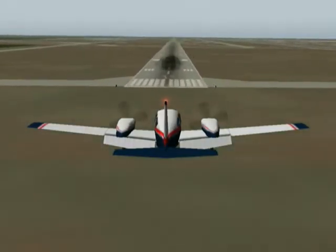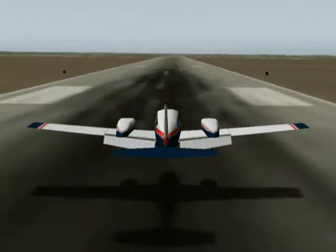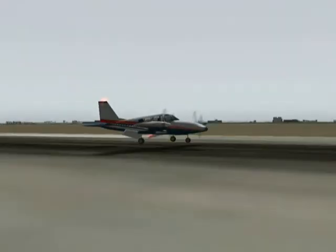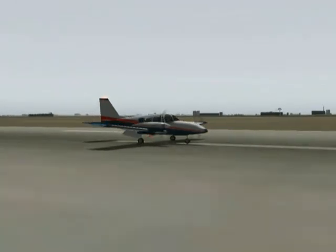Automatic landing of aircraft is an autopilot mode that increases the safety of flight. Control laws for automatic landing were designed to be robust to model uncertainties, turbulence, and ground effect, and provide a smooth, safe touchdown. As seen in the video, the aircraft touches down smoothly, providing a safe landing.